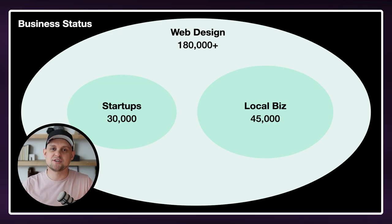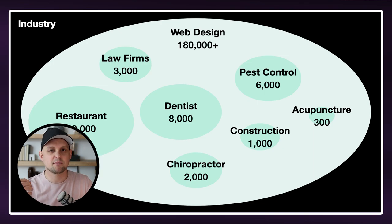The next way you can niche down is by industry. And this is probably the most commonly understood way to niche down. A few examples of this are you could do web design specifically for restaurants, or law firms, or dentist offices, or pest control companies, or whatever type of business it is that you want to work with. This is a fantastic way because yes, these types of businesses will still hire generalists.